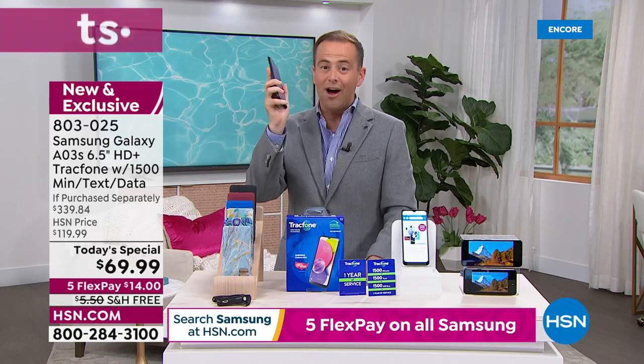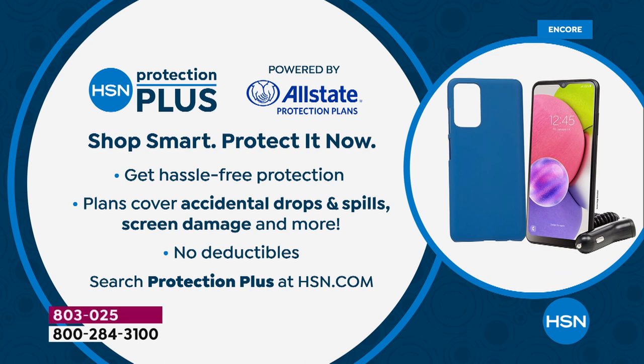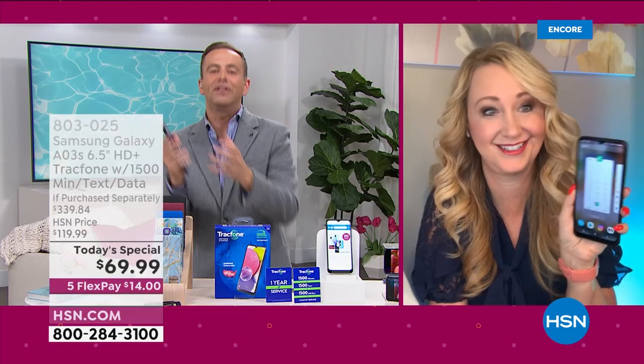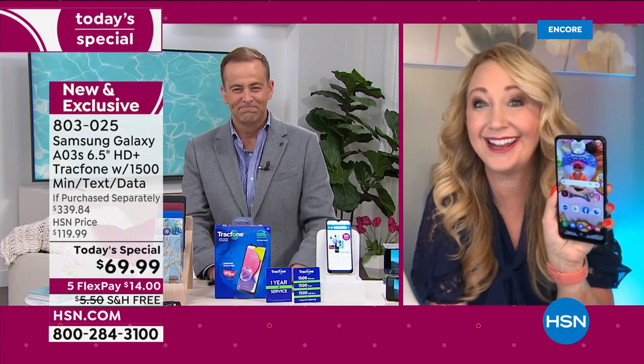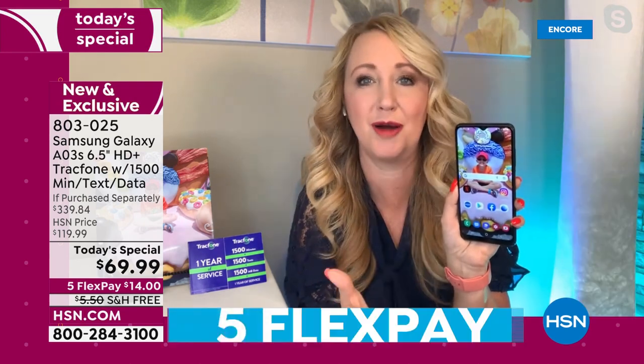Phones get used a lot and it's easy for accidents to happen. We can help protect you against that with no deductibles. The savings are exciting, the Samsung Galaxy phone is exciting, the offer is exciting — it's an exciting Friday on HSN. It's such a great deal. You can save money, you can upgrade, and even the phone snobs are going to be super impressed with this.